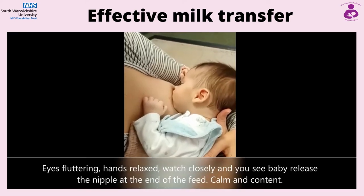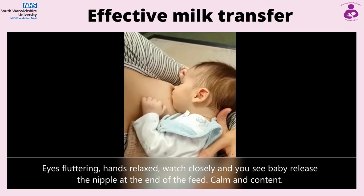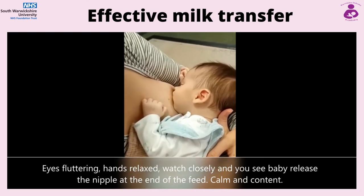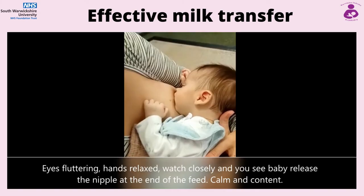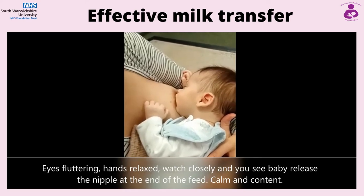Eyes fluttering, hands relaxed — watch closely and you can see baby release the nipple at the end of the feed, calm and content. You should not experience pain and your nipple should be the same shape at the end of a feed as it was at the beginning. If you are experiencing discomfort, please contact your local infant feeding team, midwife or health visitor.